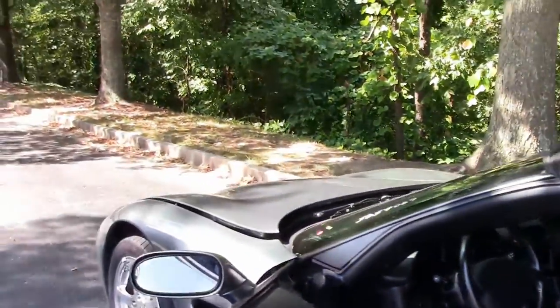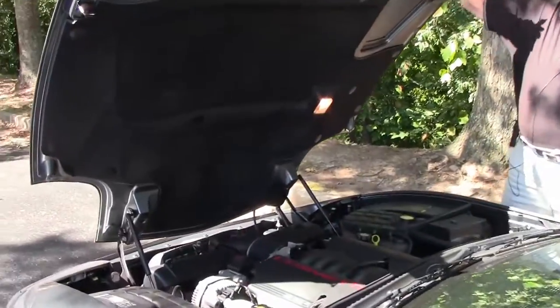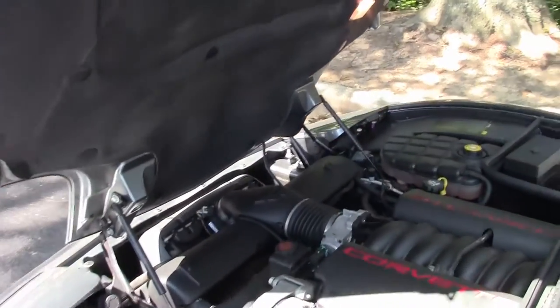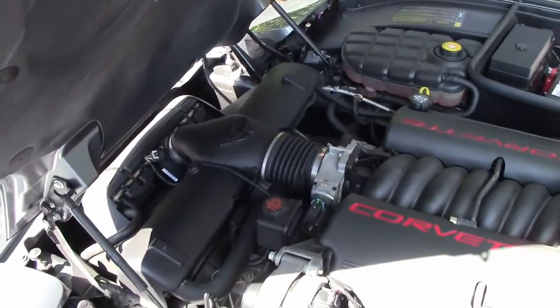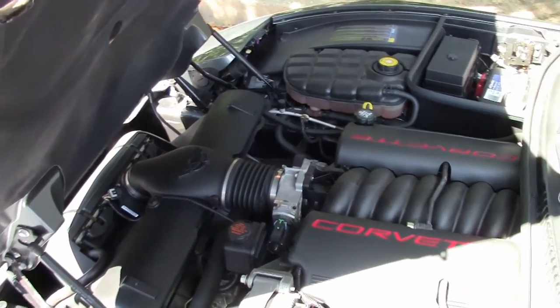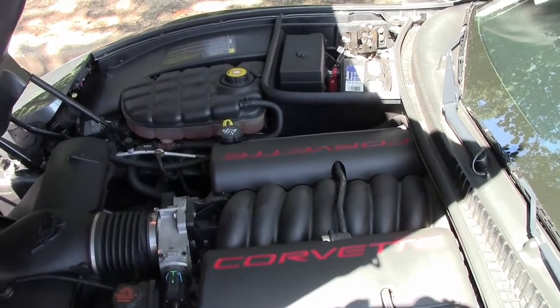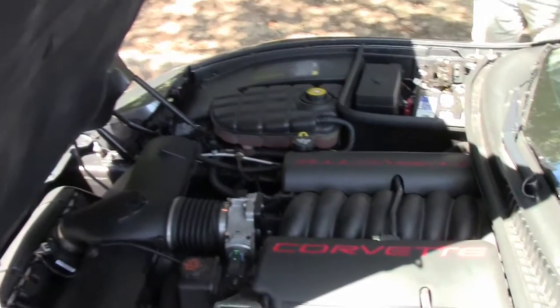Getting into the engine compartment, there is your LS1, 350 horsepower. Hood liner in very good condition for an '03.